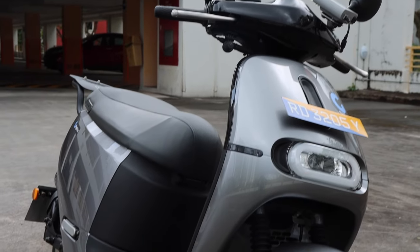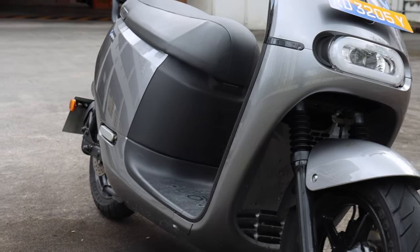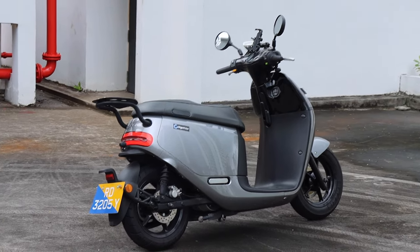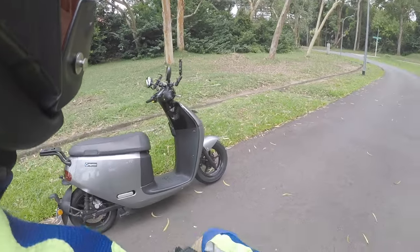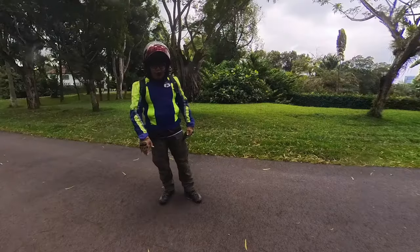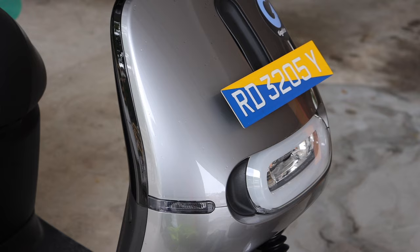But obviously if you guys know what it is, you know what it is. Maybe the model I can say is actually the Smart Scooter 2 — that is the model name. The brand I cannot say, but if you all can read, you all know. Huge thanks to GigaRider for loaning me this EV for the review.